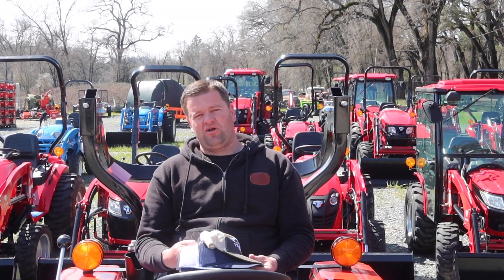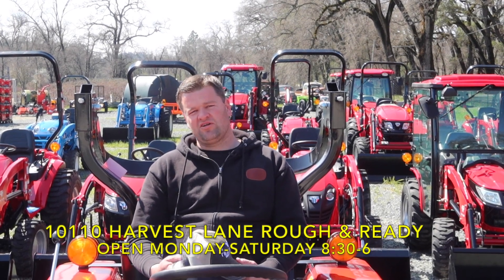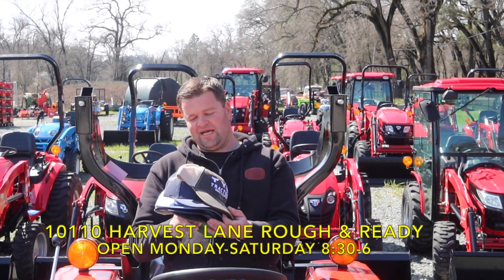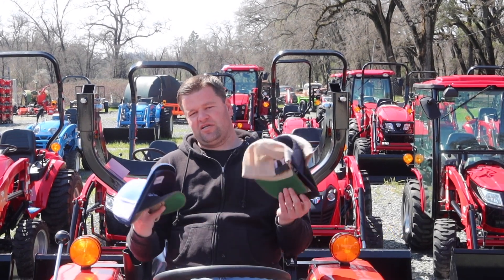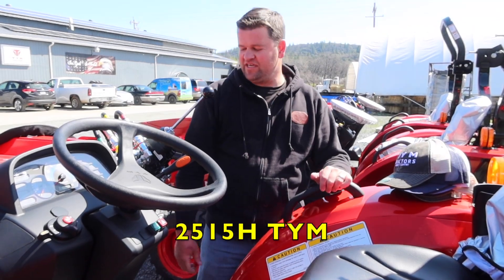We've got many many models to choose from. Come down here, talk to Emma, talk to Julia, talk to me, get one of these free hats. 30 seconds, that's all you gotta do, and you come down and get a free hat. So this is our 25-15 TYM.